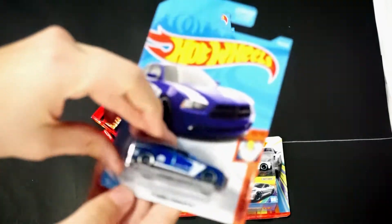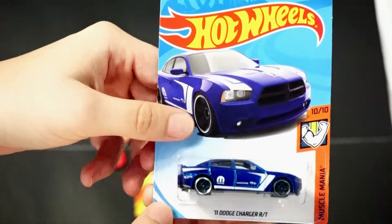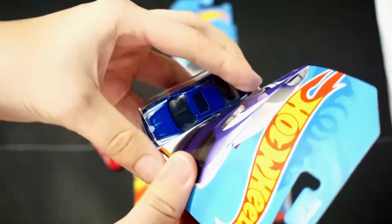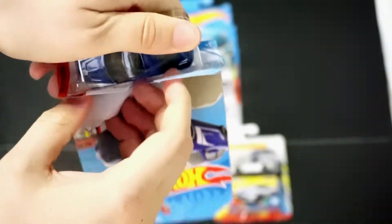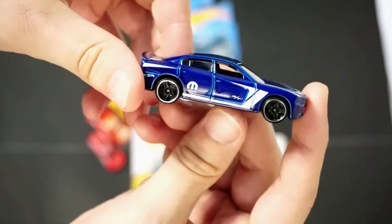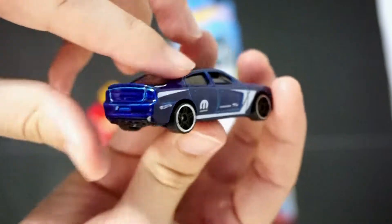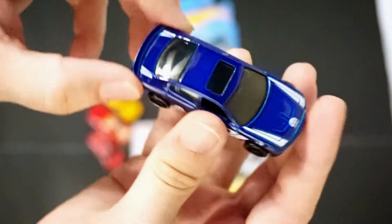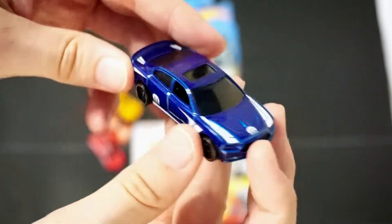Next up we have the 2011 Dodge Charger RT in blue — it looks a little purple on camera but it is more blue in person. Mopar products, Dodge products. It has the Mopar insignia on the hood and Mopar on the side. It does say Dodge RT. No rear tampos, just side and top, but always nice to have a Charger as part of the collection — they are cool looking cars.